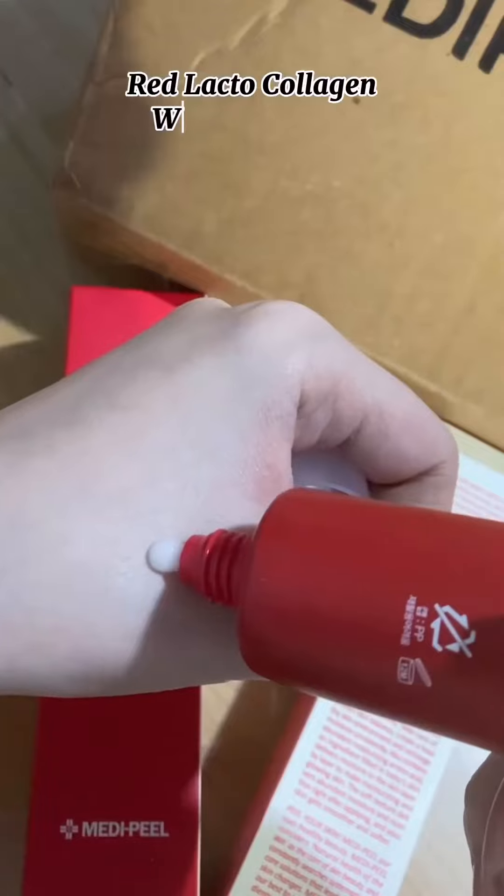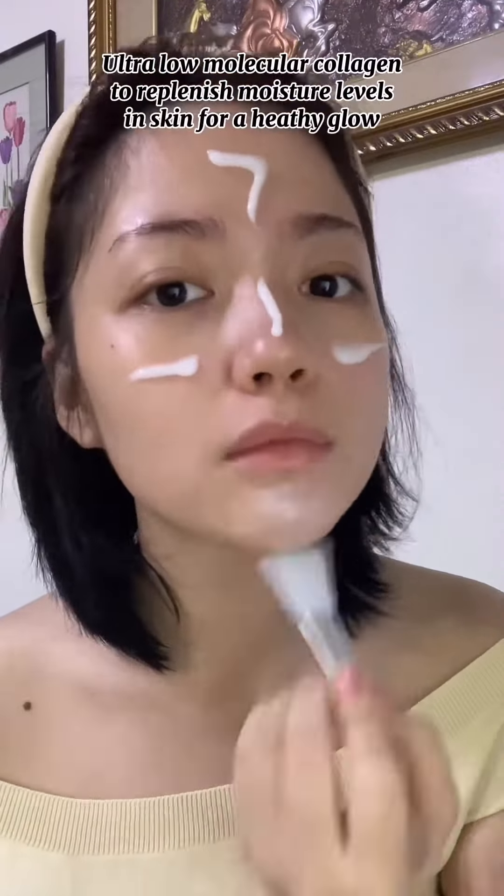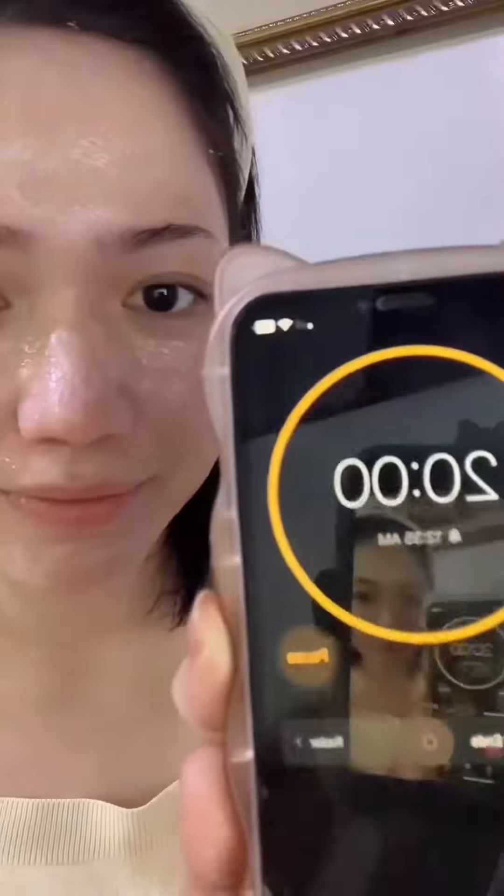First, I'll try the Red Lacta Collagen Wrapping Mask, which is an ultra-low molecular collagen to replenish moisture levels in skin for a healthy glow. While waiting for it to dry, I scrolled on TikTok and watched Jujutsu Kaisen.